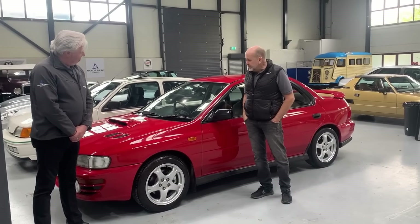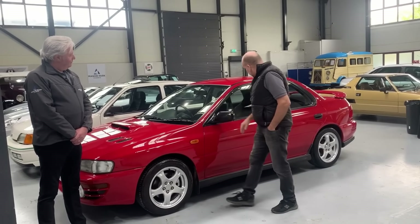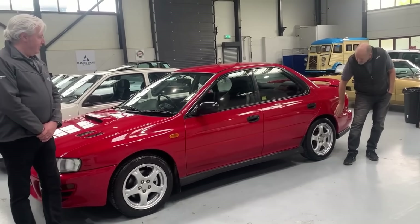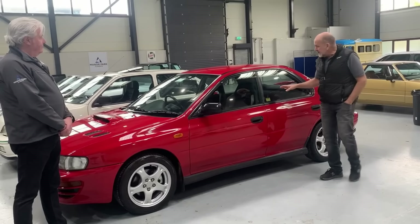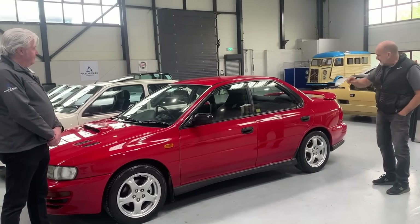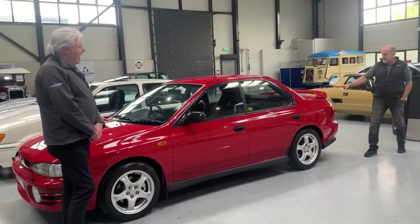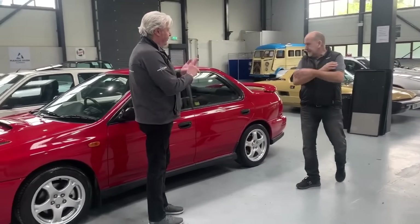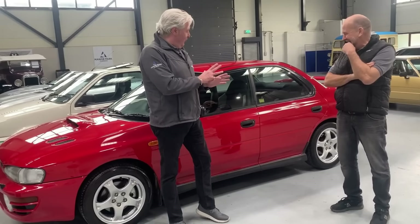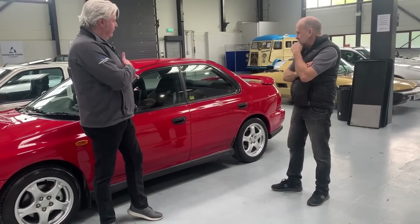A Subaru Impreza Turbo 2000 — again in fantastic original condition, which is why I love this car so much. The paintwork looks great — there are no significant marks on this paintwork whatsoever. These things do rot, especially around the rear arches, but this is in super, super condition. The interior is like new. I'm really impressed by that car. It's a series one, I believe, with a slight peak at the front of the bonnet. I can't remember the last time I saw one this original. And it's in red — I don't recall seeing one in red. Silver, black, paisley white — but red is lovely. Very good time to buy.